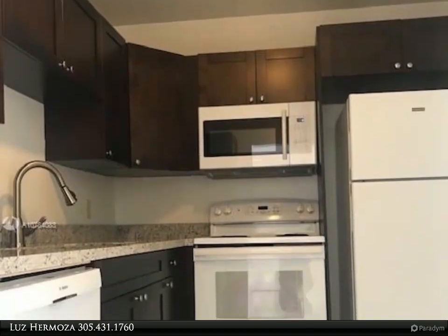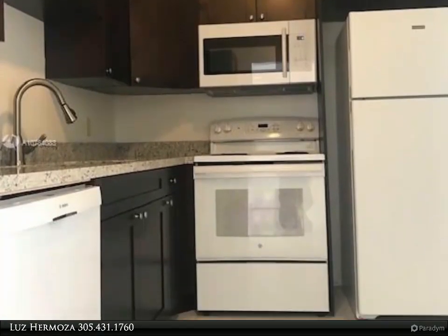This Beachfront Realty Inc. property video is presented by Luz Hermosa.